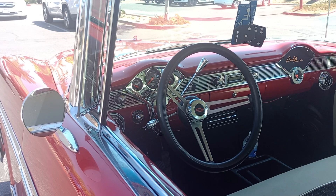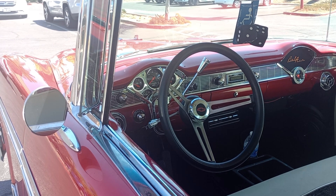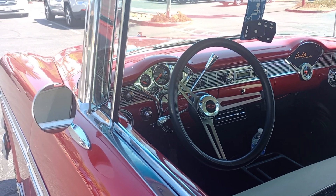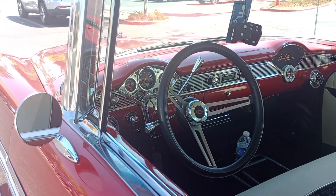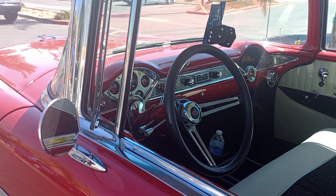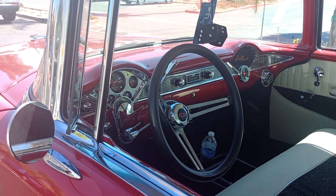You got a custom speedometer. I don't think they came that way from the factory. Beautiful car. Look at that — a real dashboard. Metal. Not that plastic stuff.